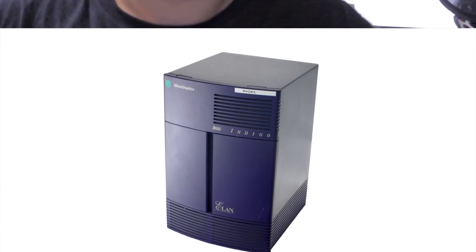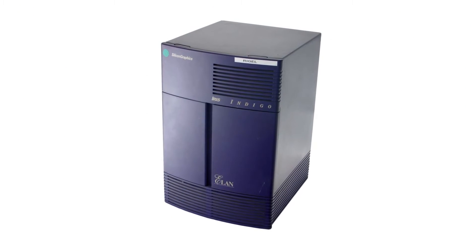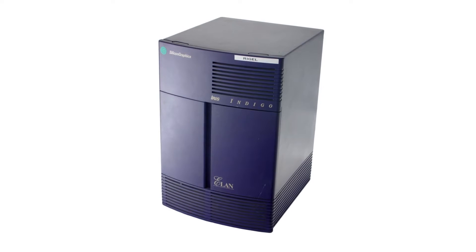I have a feeling this series is going to be four parts now because there's a lot to say about the early 90s, there's a lot to say about the late 90s, and then we still have the Fuel and the Tezro. On June 22, 1991, Silicon Graphics announced their Iris Indigo workstation.